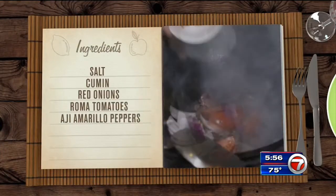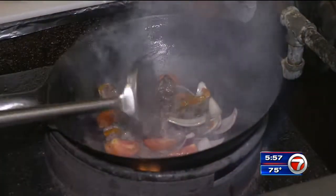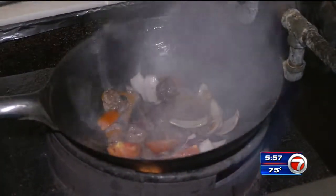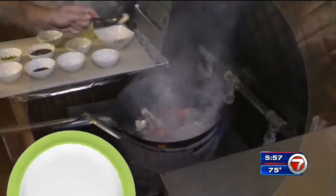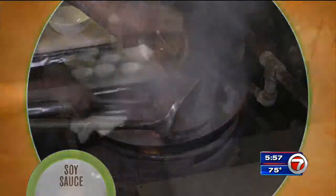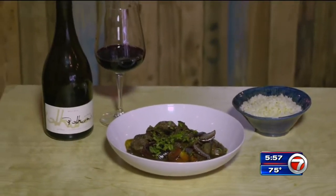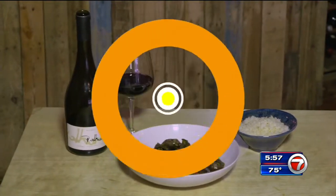Throw in some red onions, Roma tomatoes, and ahi amarillo chili peppers, and stir. If you think it's getting too dry, you can always add a little bit more oil around. Chef adds a little garlic paste, balsamic vinegar, and soy sauce, stir it a little more, and you're ready.